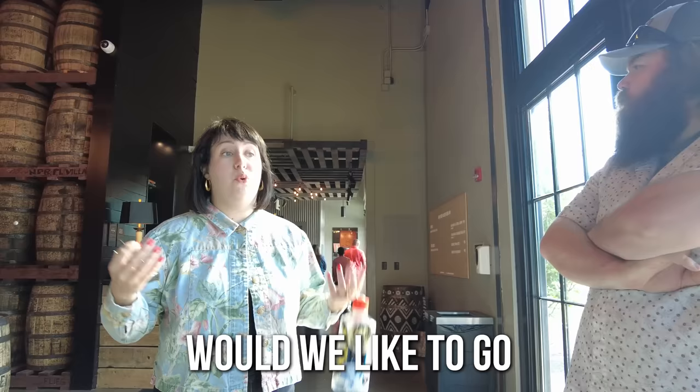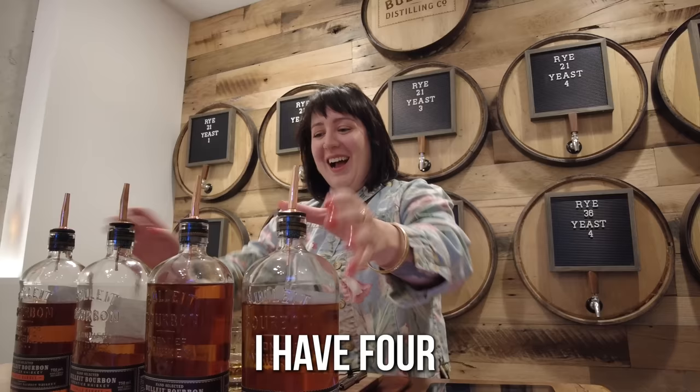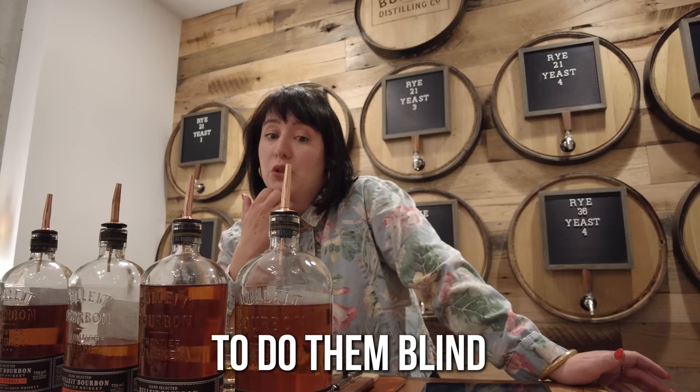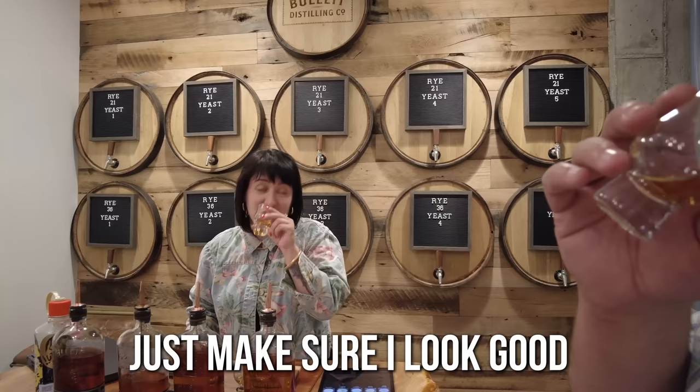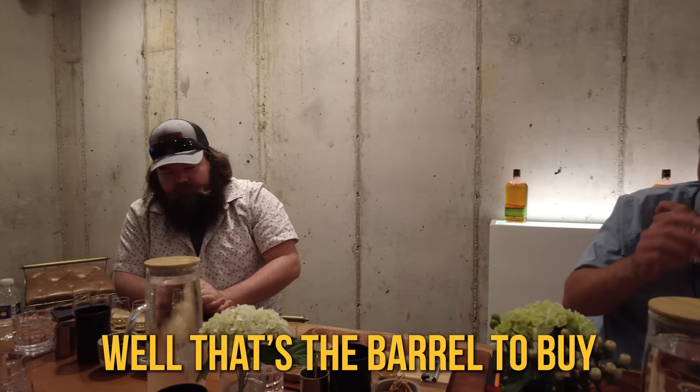Would you like to do the selection or do we want to do them blind? We'll go blind. I have four barrels in front of me. I agree — one and four. With that said, I think I'd prefer two and three, though. Two's a little heavier than three. I got three as my favorite. Four is my favorite. The one I think is still the best. Three's my favorite — three's pretty delicious. Three's the one.